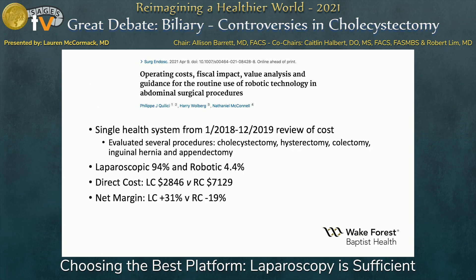Looking at the data, cost is the one big thing everyone looks at for robotic surgery overall. This is an institutional study out of Washington. They looked at a year of various procedures, and overall, looking at cholecystectomy specifically, laparoscopic was much more cost-efficient compared to robotic — $2,800 versus $7,100 per case.